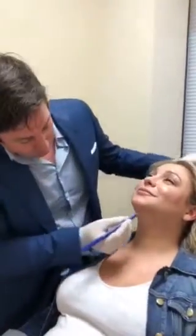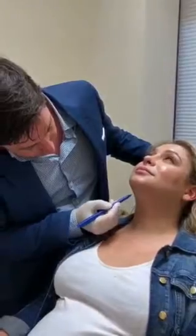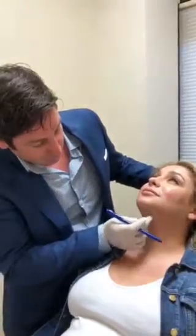Here we are, marking out the Kybella. You can see the borders of the fat pocket that I've circled, and then we're going to create an even grid in this area where we're going to inject the Kybella.